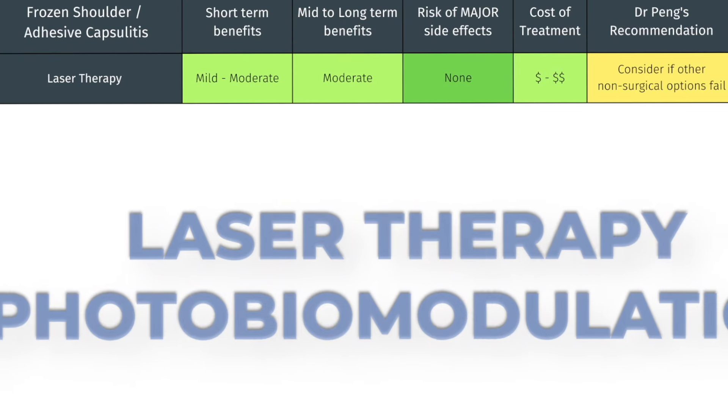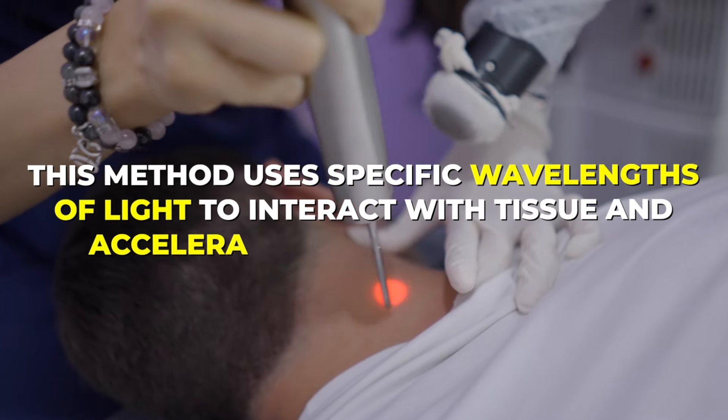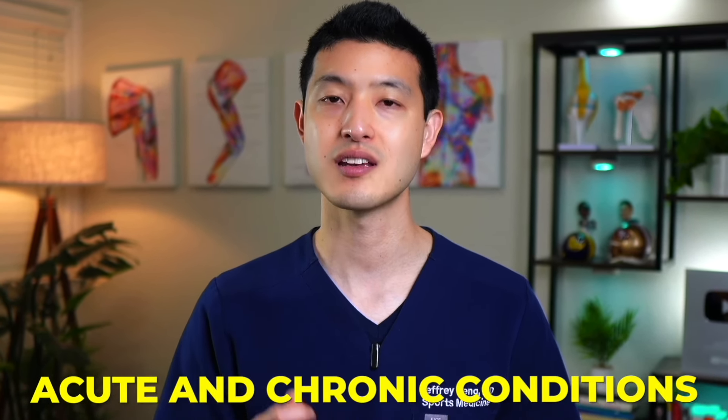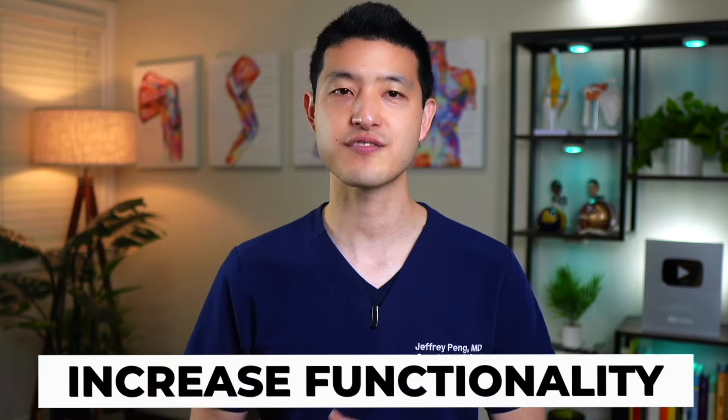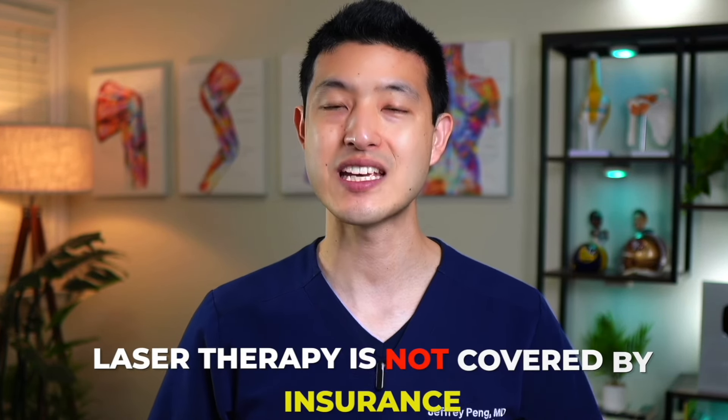The final treatment I want to discuss is laser therapy, also known as photobiomodulation. This method uses specific wavelengths of light to interact with tissue and accelerate the healing process. It's suitable for patients suffering from a range of acute and chronic conditions, including frozen shoulder. Laser therapy helps eliminate pain, reduce swelling and spasms, and increase functionality. Some studies suggest high-intensity laser therapy can help with pain and function, but it did not outperform conventional physical therapy in improving range of motion. Laser therapy sessions are generally short, typically lasting between 5 to 10 minutes, and patients might require multiple sessions. Like PRP and shockwave therapy, laser therapy is not covered by insurance and will cost several hundred dollars for a full course of treatment.